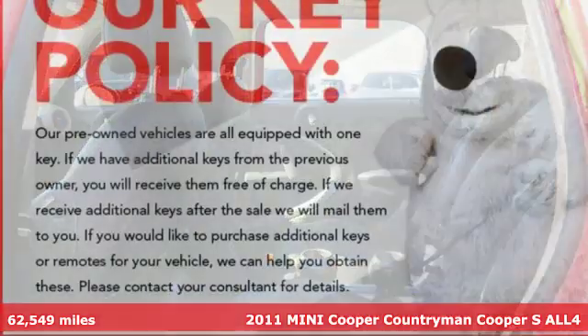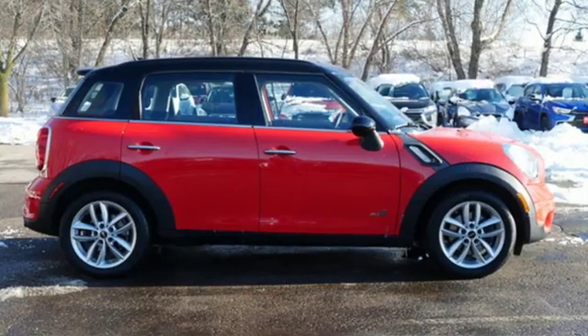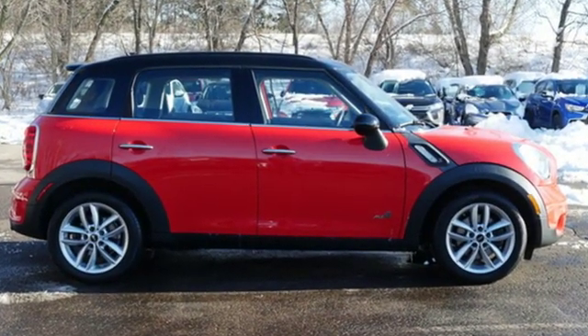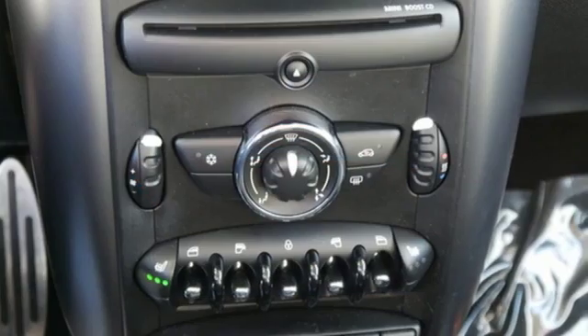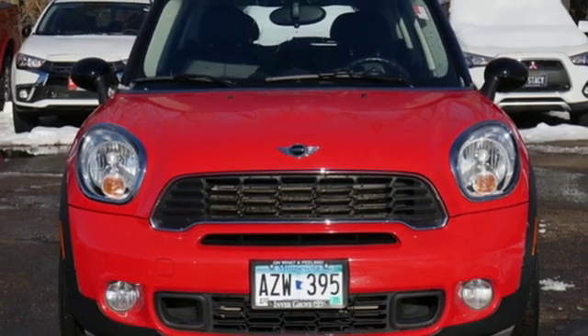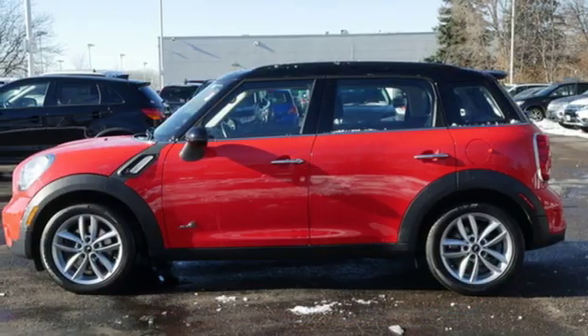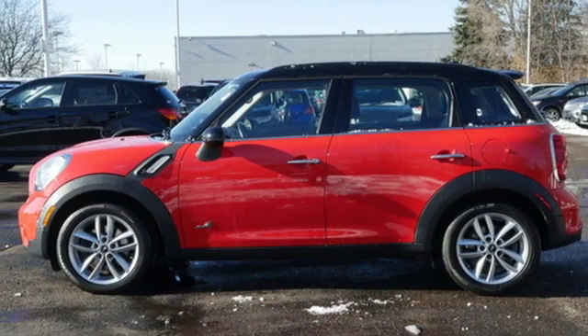Features include intercooled turbo inline four-cylinder engine, air conditioning, auxiliary audio input, leather steering wheel, push button start, AM FM stereo radio, first and second row sunroof, power windows, and manual transmission. Take it for a test drive today.